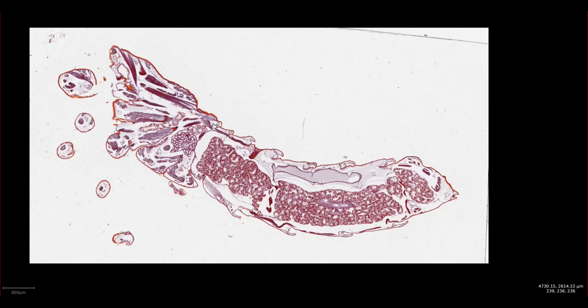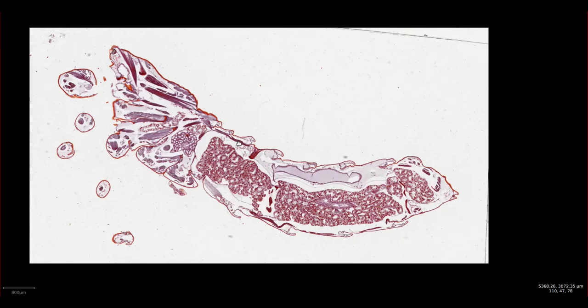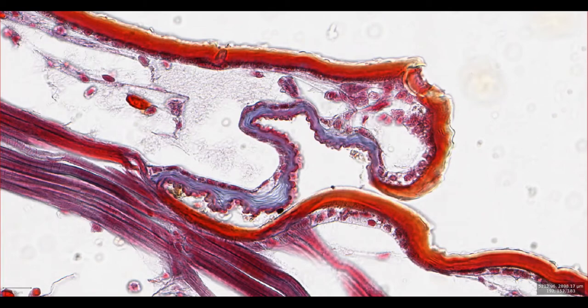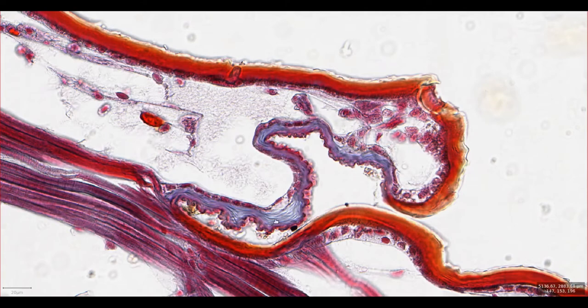Scorpions belong to a group of animals called arthropods. These are invertebrates that have an exoskeleton, a segmented body and paired jointed legs, and include a diverse range of animals from butterflies to crabs. We can see some of those features in this slide. If we zoom in on the skin here, we can see the intersection between two body segments. In orange is the hard exoskeleton, and we can see muscles inserting onto the exoskeleton in the same way that they would to bone in mammals. And then between the body segments, we have this more flexible cuticle, allowing movement.